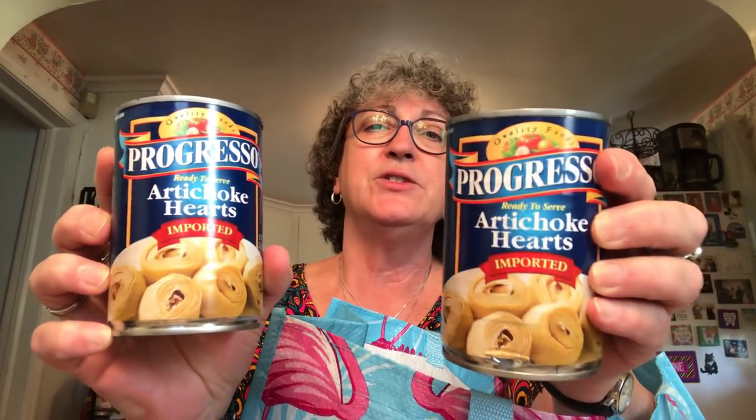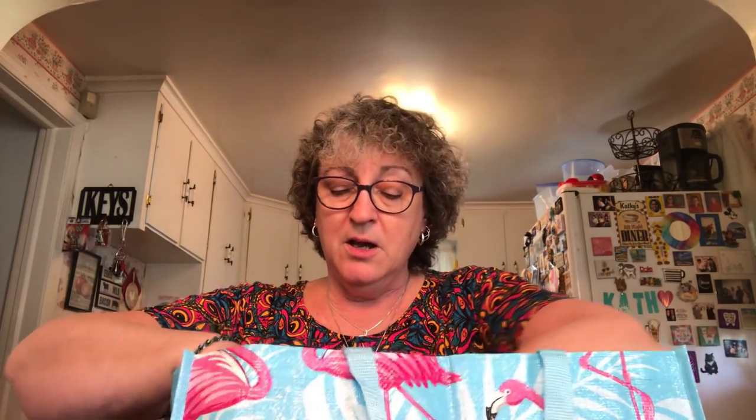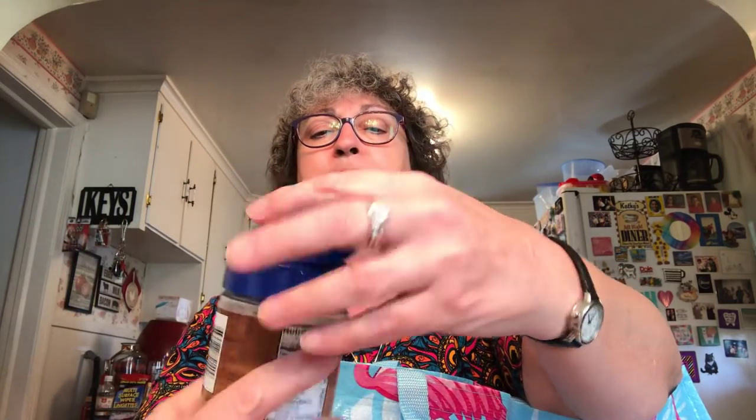I found two cans of Progresso artichoke hearts. These are not the marinated kind. I have an artichoke dip that I haven't made in a really long time, and I saw these artichoke hearts — which are much more expensive than a dollar in the regular grocery store. This is a 14 ounce can with a pull tab lid. I also picked up one container of Supreme Tradition kosher salt, a 16 ounce container. I like to use kosher salt when I cook rather than regular table salt.